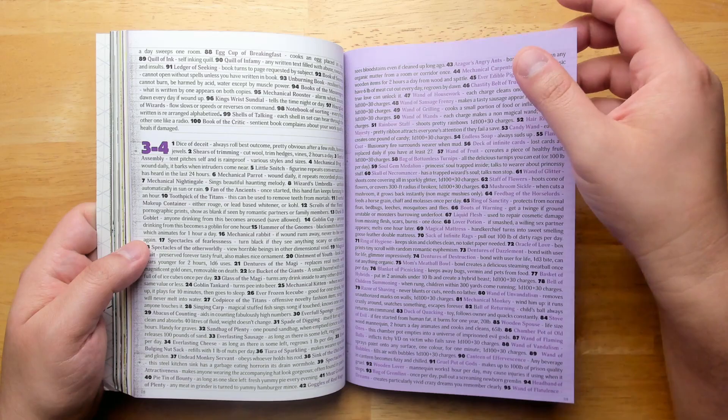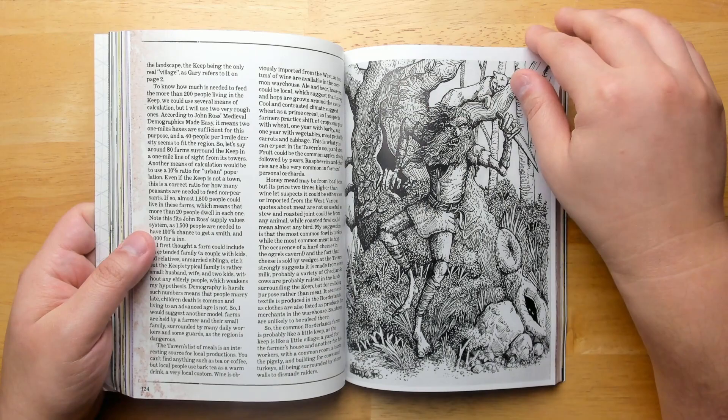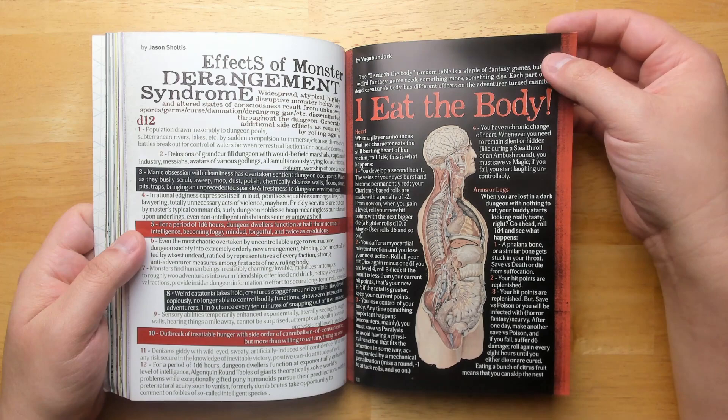The goblin tankard, the codpiece of the titans, the blanket of picnicking, hobo boots. I love the artwork — it's eclectic, but it really captures the variety of styles and aesthetics that you do find in the old school.